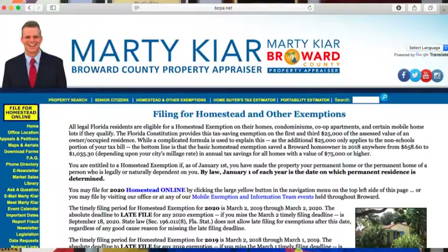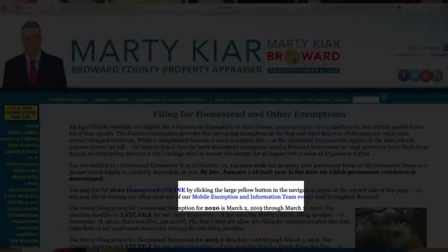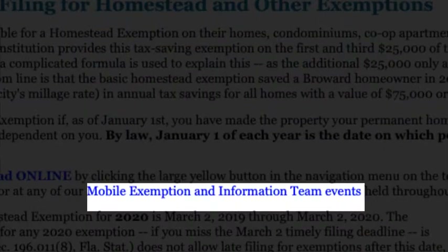You can find them by going to our website at bcpa.net and clicking on Mobile Exemption Information Team to see the calendar of where they'll be. And if you still can't make any of those events, our team will actually come to your home if you call and make an appointment. It's my goal as the Broward County Property Appraiser to find every single person in Broward County entitled to a tax-saving exemption and to give it to them, because they deserve it.